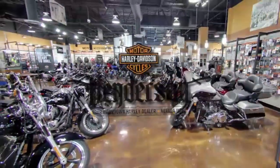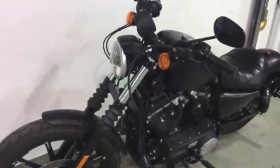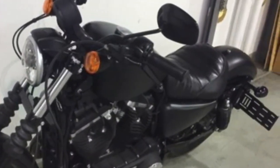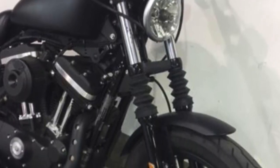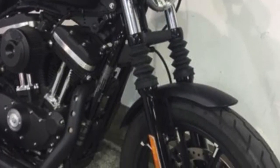Henderson Harley-Davidson presents the 2016 Harley-Davidson Sportster Iron 883 in Black Denim. The 2016 model added cartridge dampening technology to stay in control while riding through rough roads.